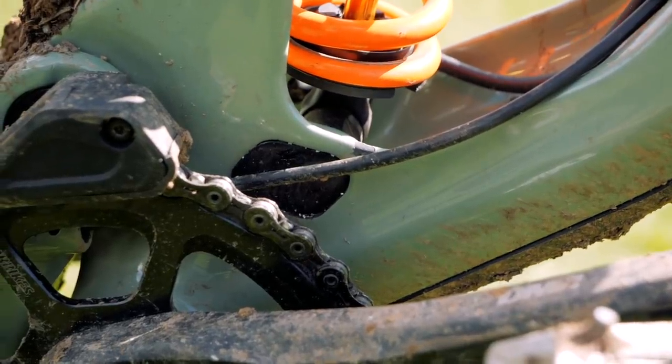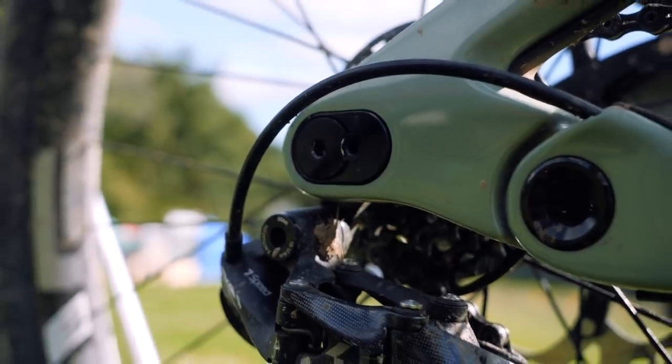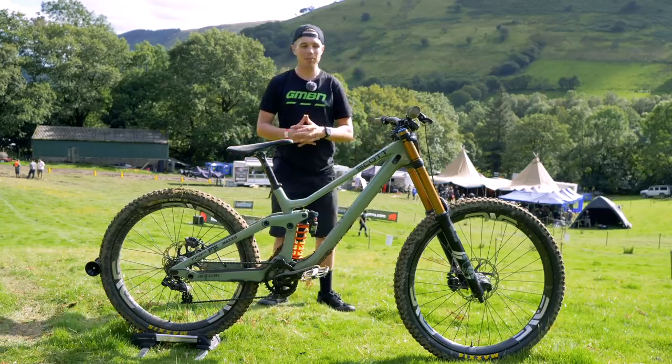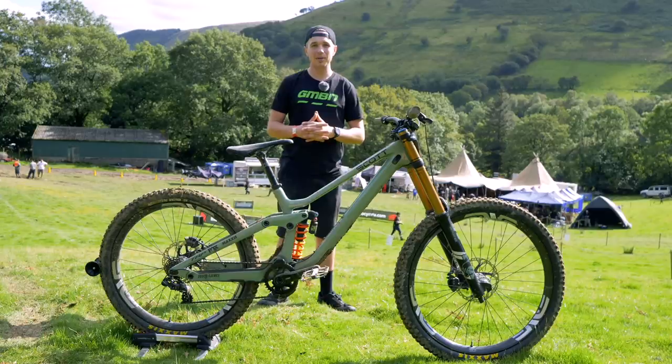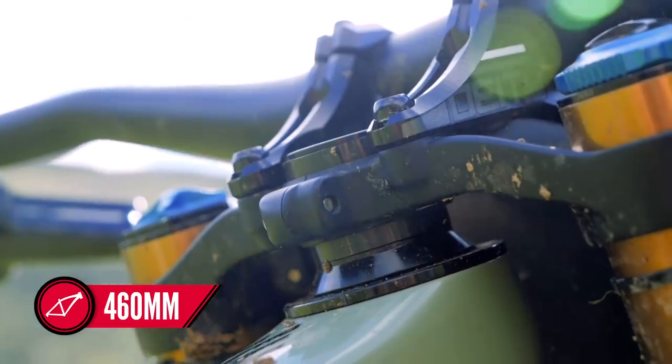That adjustability comes thanks to the flip chips at the bottom of the shock, and also in terms of axle length and wheel size at the back. So there are a lot of variations that can happen on this bike, which could give it really different angles. This bike has a 460mm reach, which is also adjustable via the headset.